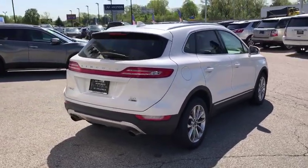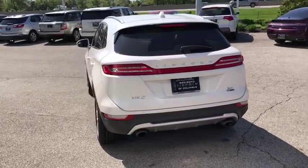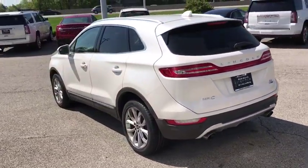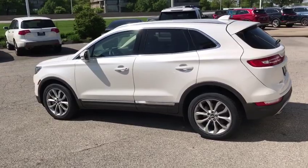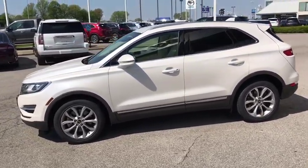Here are some of this vehicle's great options: backup camera, power liftgate, steering wheel audio controls, anti-lock braking system, keyless entry, power passenger seat, stability control, traction control, remote engine start, Bluetooth.